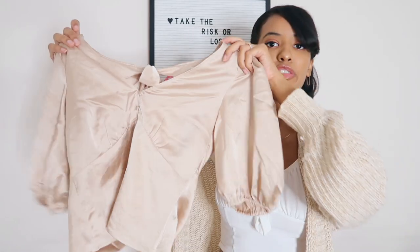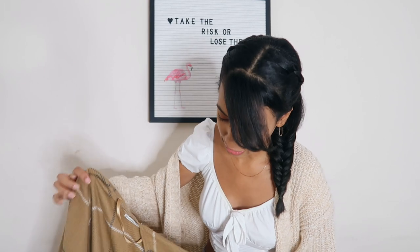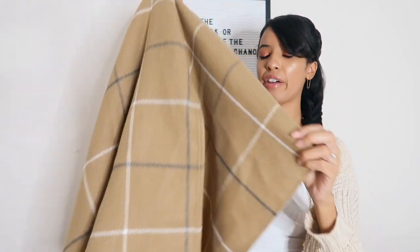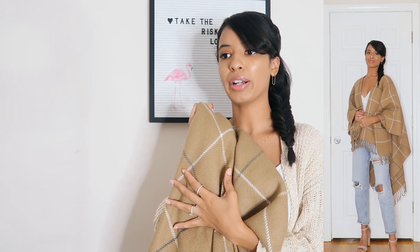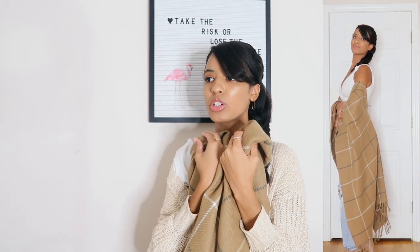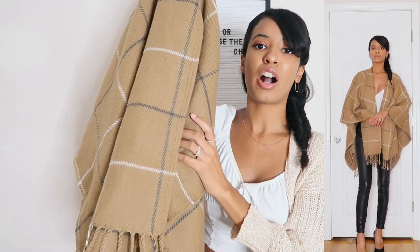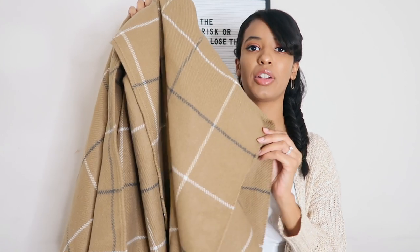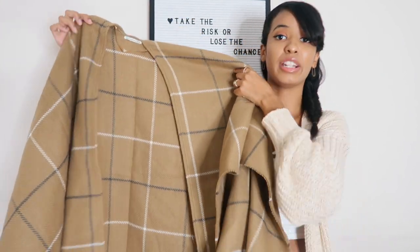The next item was kind of an impulse buy because it was on sale, but I'm so glad I picked it up and now I want it in every possible color. This is a really pretty plaid poncho. I never thought I would wear a poncho, but here we are in 2020! I just love the look of this poncho - it feels like I'm wearing a blanket, which is even better. It will make your outfit look so chic. You can pair it with a skirt - it goes with absolutely everything. I love the color; it's such a good neutral.